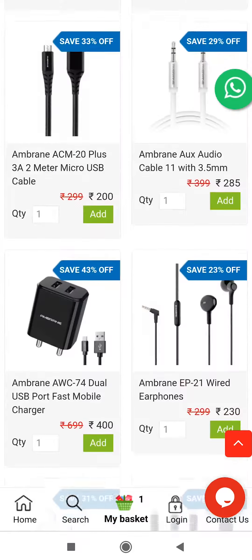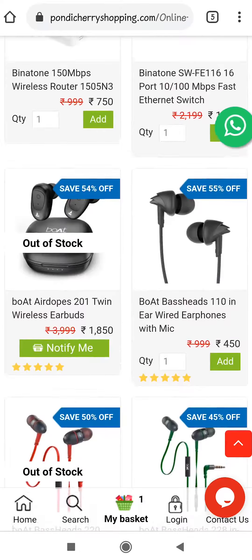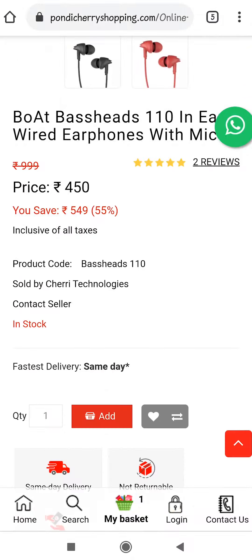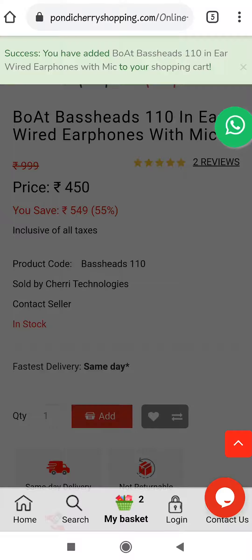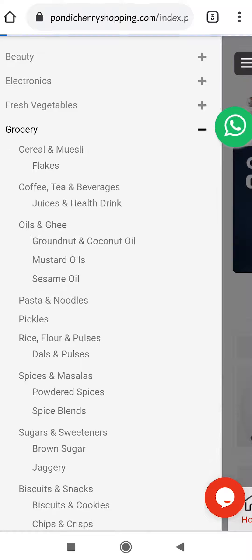Now search for your favorite products and click on it to enter. Add the product, then click the menu bar and choose a different category and items you want to buy.